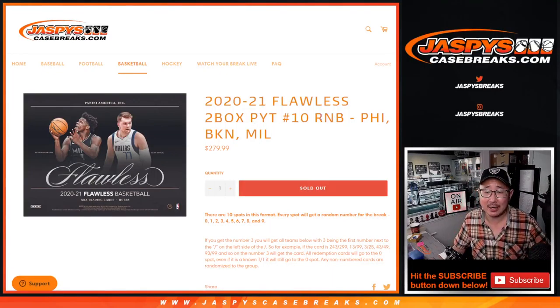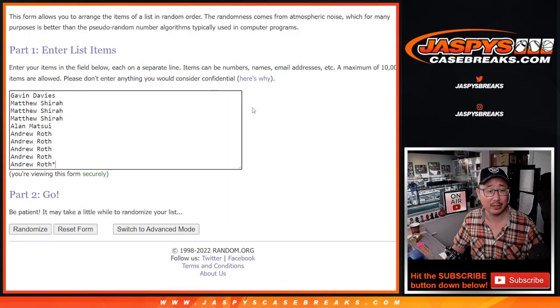Hi everybody, Joe for JaspysCaseBreaks.com coming at you with a random number block randomizer for these three teams right here: Sixers, Nets, and Bucks. This will help unlock flawless pick your team 10. If you're watching live, we just have to do one more of these number blocks, then we're in Brakesville. Let's check it out, JaspysCaseBreaks.com.